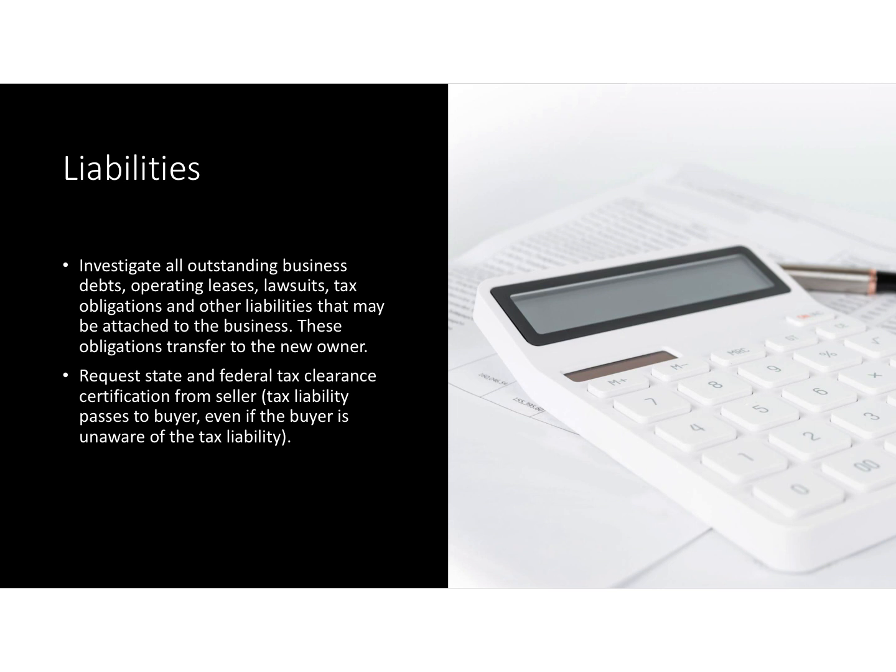When you buy a business and then a liability later arises — say three months, six months after you buy the business — you find out that you owe $200,000. You didn't know about that. The seller didn't tell you. That's your problem. When you take a business, when you buy a business, you're buying the good and the bad.